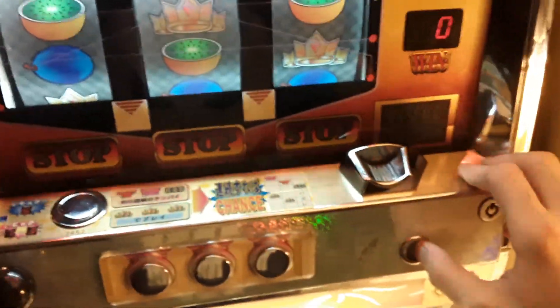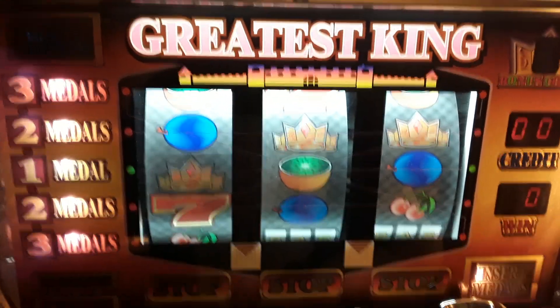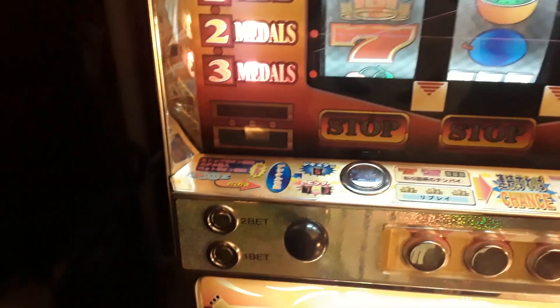I'm just going to dump my credits by holding this down right there. Oh, I'm out of credits. You can dump your credits by holding this down and it'll pour out here. Or before you start a game, if you hit this, it'll switch it from credit to actual payout. I'll just leave it on credit like I said.